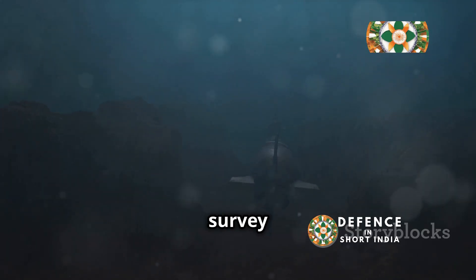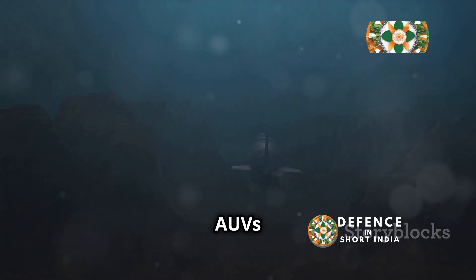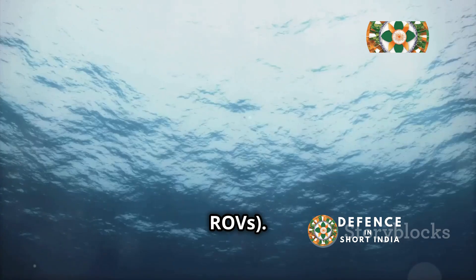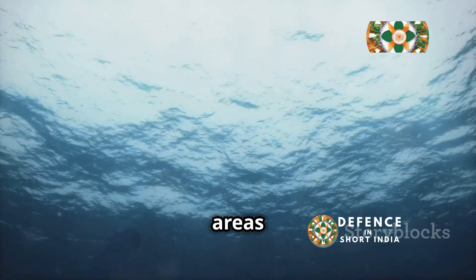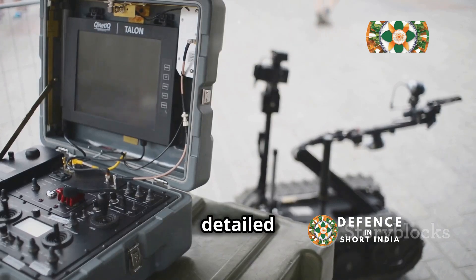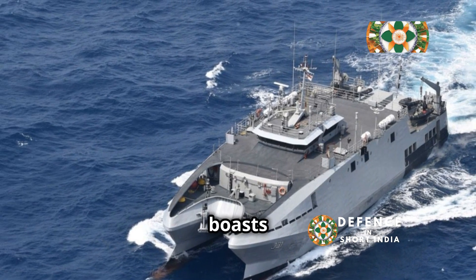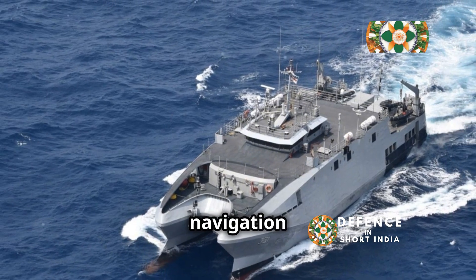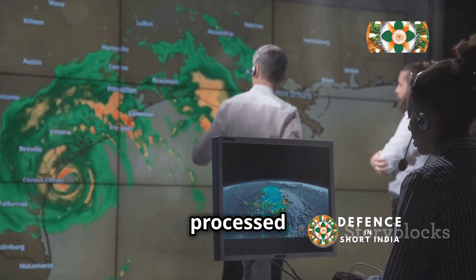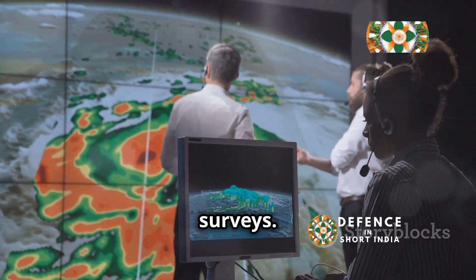Complementing the surface-based survey capabilities are Autonomous Underwater Vehicles (AUVs) and Remotely Operated Vehicles (ROVs). AUVs survey specific areas autonomously while ROVs are controlled remotely for detailed underwater inspections. INS Makar also boasts a state-of-the-art integrated navigation system for precise positioning, with data collected and processed in real-time, facilitating decision-making during surveys.